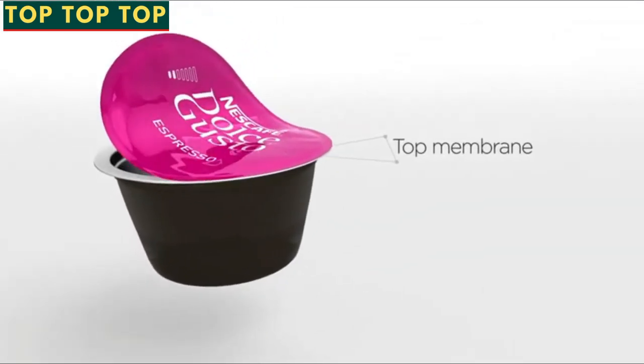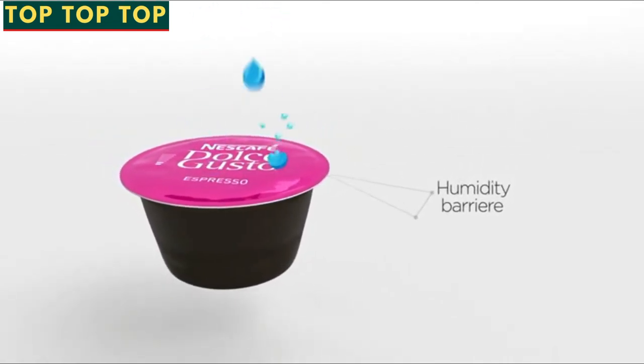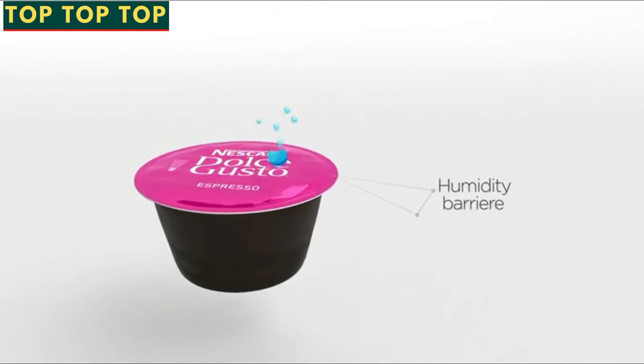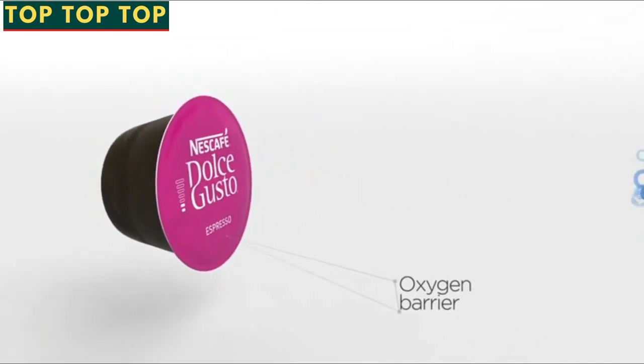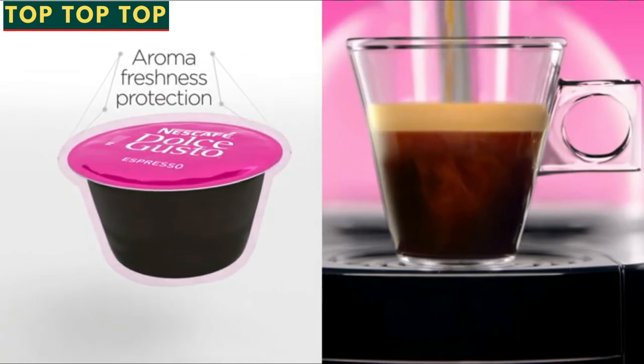The top membrane seals the capsule hermetically to create a powerful protection and ensure the 12-month shelf life, so that the consumer can enjoy the feeling of a fresh coffee.